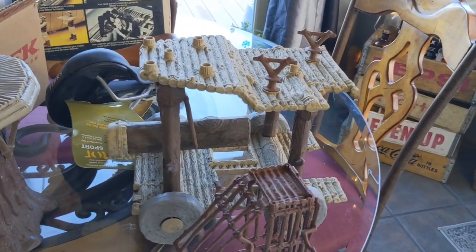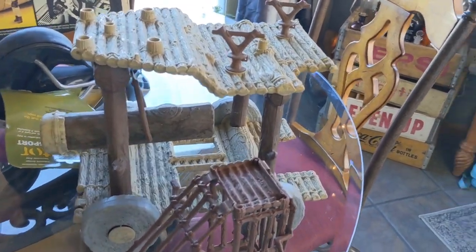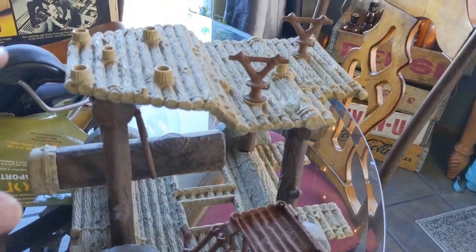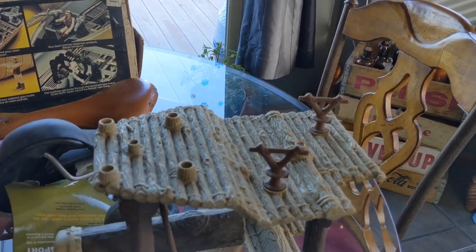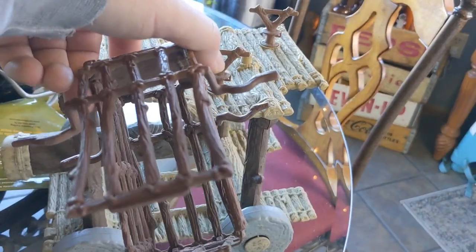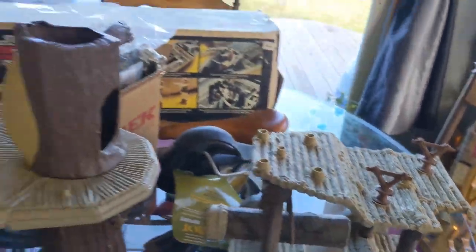And then the Battle Wagon — this is also a pretty desirable, uncommon piece. Again, it's missing a lot of the pieces; it's missing the sides and should have a Mastodon skull on top. But it does have this cage, which is pretty uncommon — this is probably like a $40 piece right there.